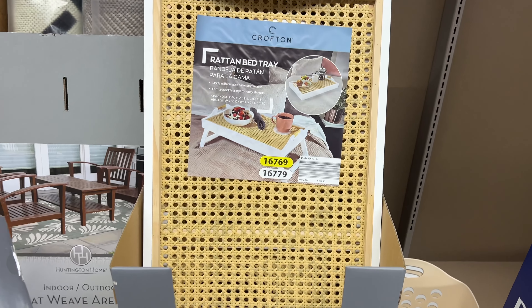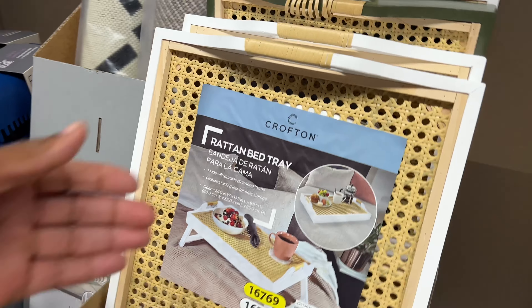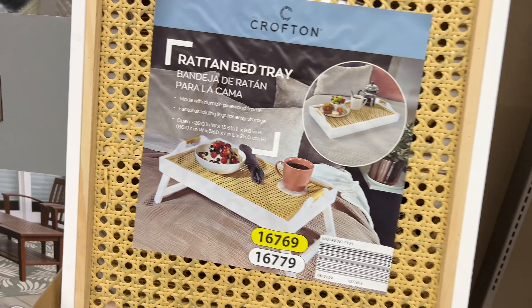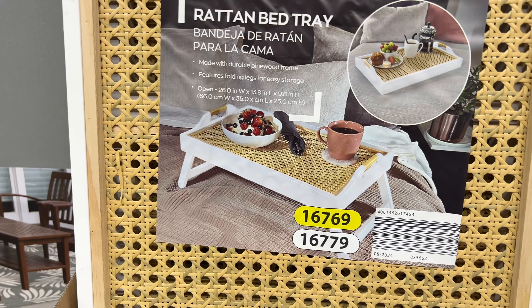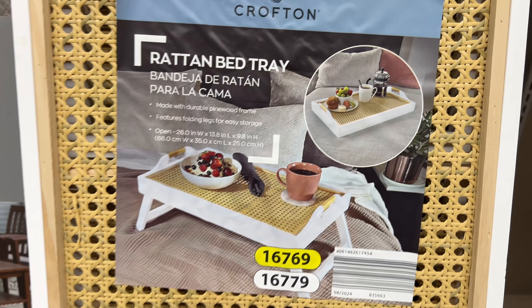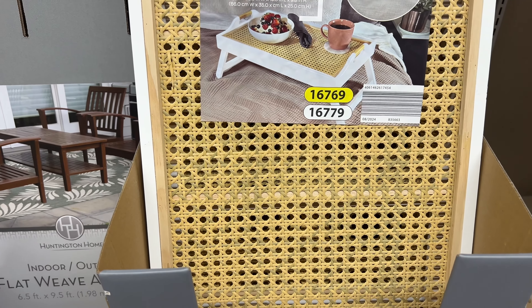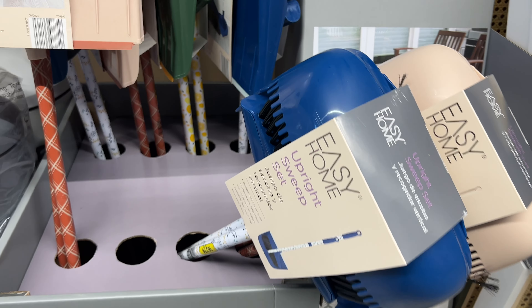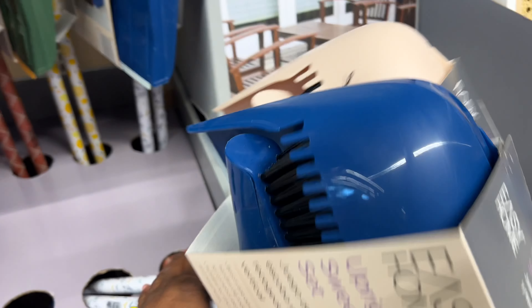They have a rattan bed tray — they have a white one and a green one. Look how cute that is! What I like about this is it has legs so it can stand on the bed, or it can lay flat. Those are cute and for $15 you can't beat that. They also have an upright sweep set for $9 — these are cute guys.